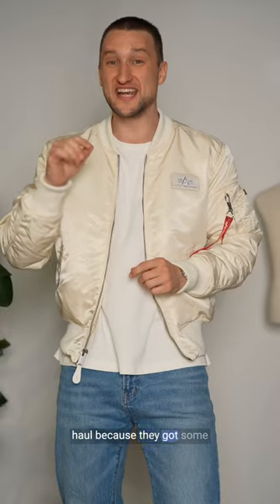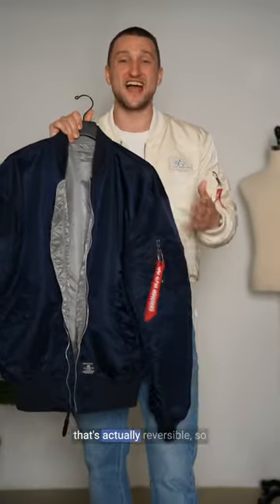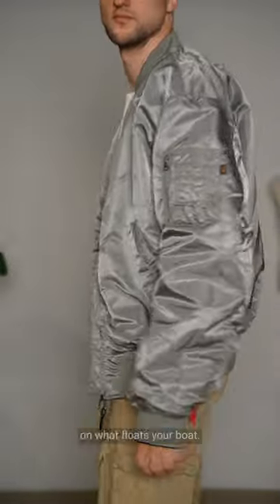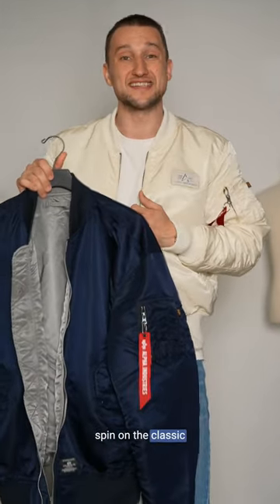A lot of you may know Alpha Industries for their classic MA-1 bomber jacket, which I'm wearing right now. But I wanted to do a mini haul because they got some really dope other pieces. Starting out with this oversized bomber jacket that's actually reversible — you get a navy outside or a grey outside depending on what floats your boat. This is massively oversized and a really fun spin on the classic MA-1 bomber jacket.